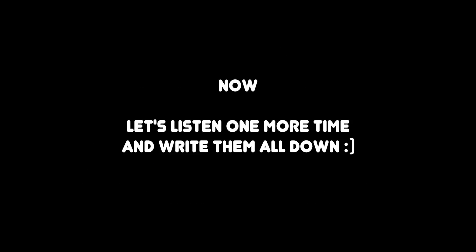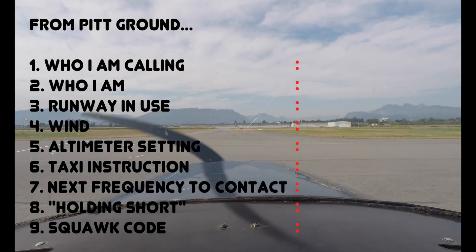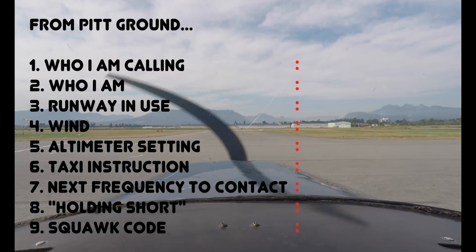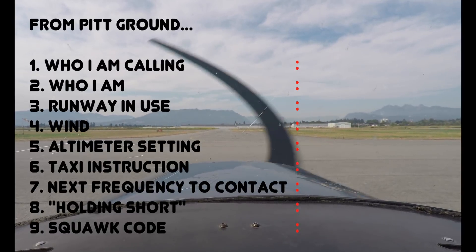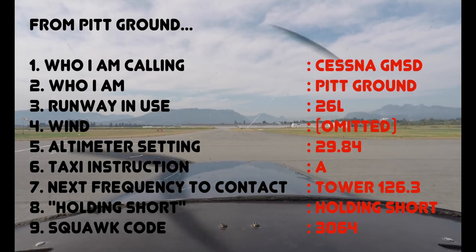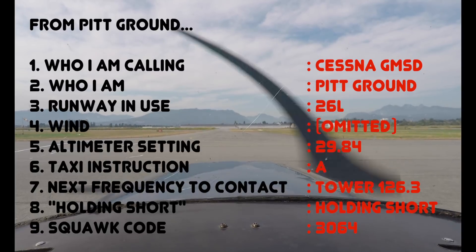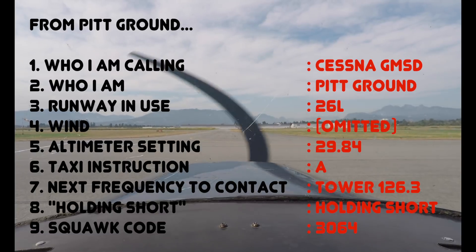Let's listen one more time and write them all down: Cessna 152 Golf Mike's Air Delta, Pitt Ground, runway 26 left, altimeter 29.884, taxi Alpha, contact dial 126.3, holding short, squawk 3064. Did you get them all? Here's the answer: runway 26 left, altimeter 29.884, taxi Alpha, contact dial 126.3, holding short, squawk 3064.